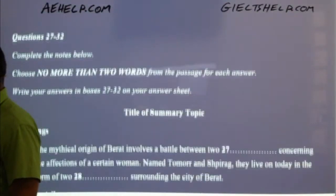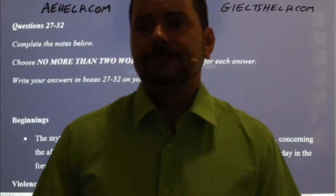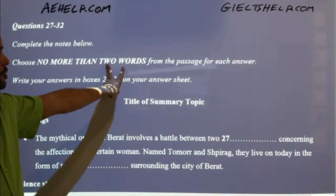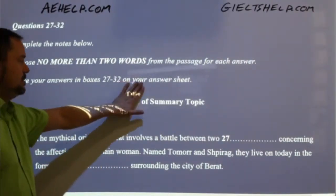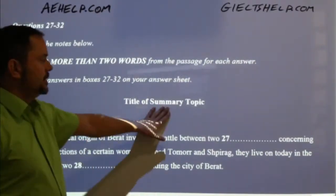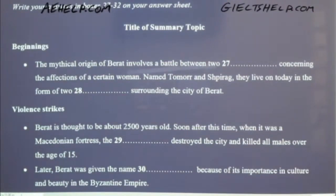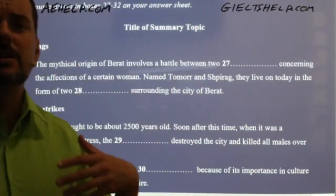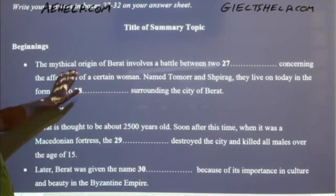To get some more information, just have a look at the questions — that will help us predict a little bit more. So here we go: 'Complete the notes below.' It's a note completion task — choose no more than two words from the passage. Write your answer in boxes 27 to 32 on your answer sheet. This type of question is definitely good to read before the passage. Don't just skim it — do get an idea.